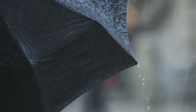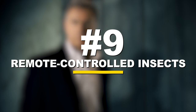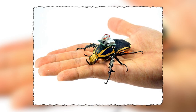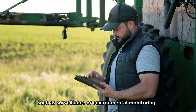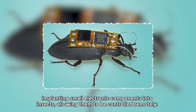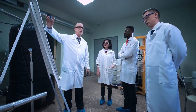Number 9: remote-controlled insects. Remote-controlled insects are not typically associated with spies, but they have been explored in certain research and development projects for various purposes such as surveillance or environmental monitoring. These projects involve implanting small electronic components into insects, allowing them to be controlled remotely.